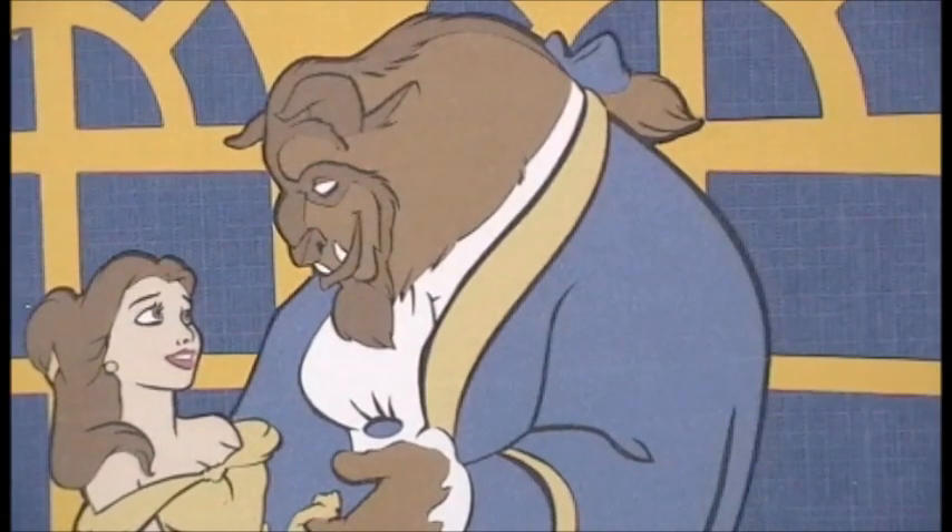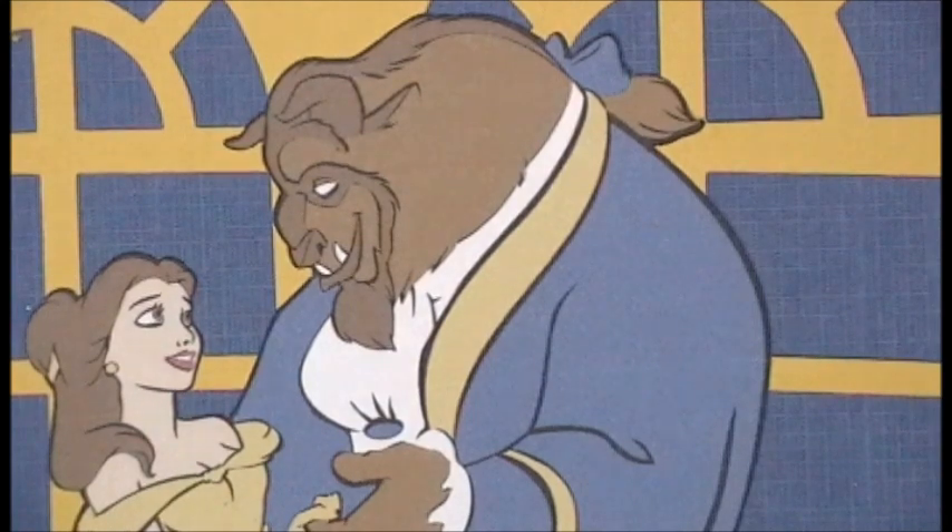Hey everybody, how are you? It is Day 7, Craft Every Day in May. Today I am bringing you Beauty and the Beast.